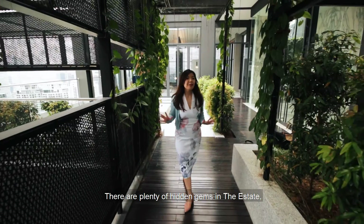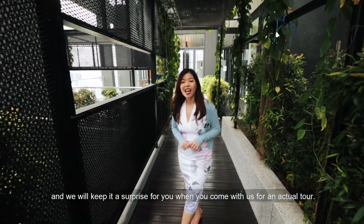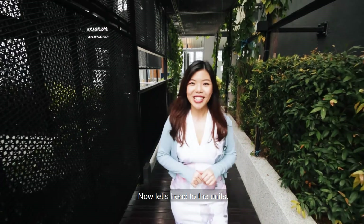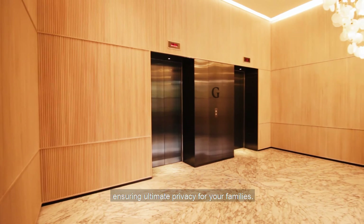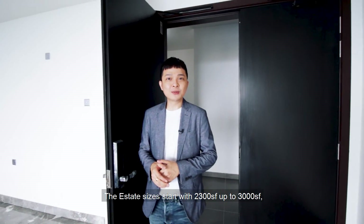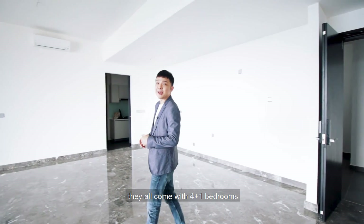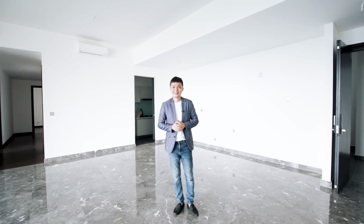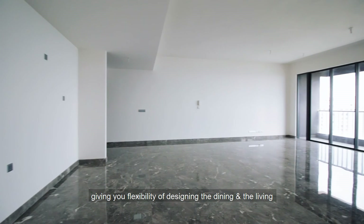We have plenty of hidden gems in The Estate and we will keep it as a surprise for you when you come with us on an actual tour. Now let's head straight to the units. Each unit comes with private lift lobbies ensuring ultimate privacy for your family. The Estate unit sizes start from 2,003 square feet up to 3,000 square feet, coming with four-plus-one bedrooms, perfectly suited for families looking to grow.